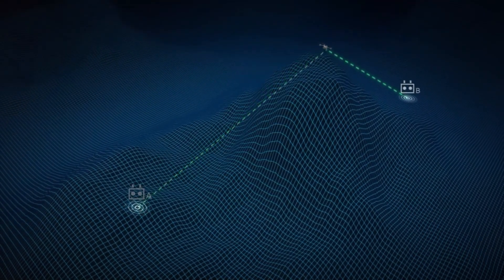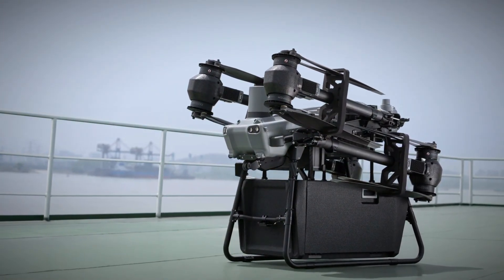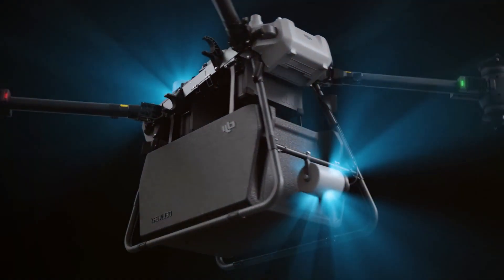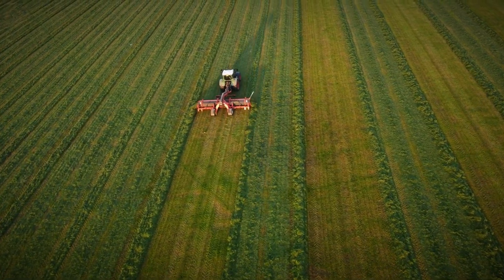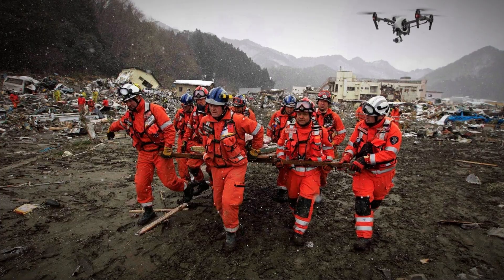The FlyCart 30's real-time kinematics, or RTK, introduces a new dimension to precision agriculture. The centimeter-level accuracy afforded by RTK makes the drone an invaluable tool for tasks such as crop monitoring, mapping, and even precision pesticide application. Farmers could harness the drone's agility and weather-resistant design to survey large fields, identify crop health issues, and deliver small agricultural payloads, ushering in a new era of smart farming practices.